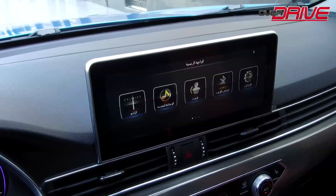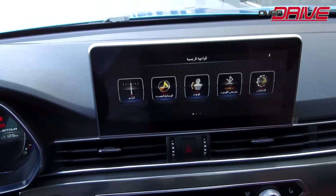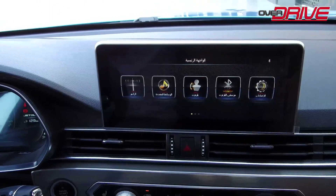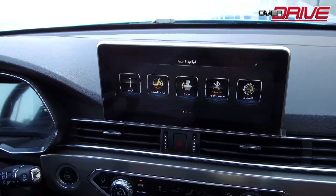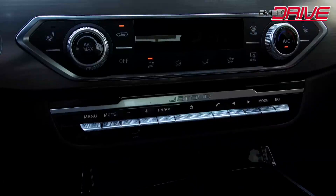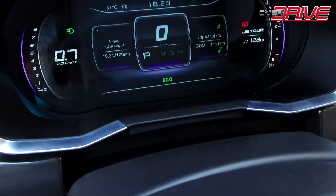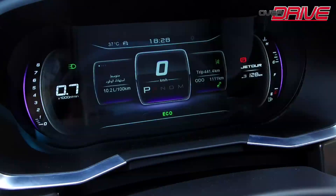The infotainment system features a 10-inch touchscreen with functions including radio, Bluetooth media, mobile phone mirroring, a 360-degree panoramic view, and electric AC buttons. There is also a 12.3-inch instrument display cluster with a 3D design.